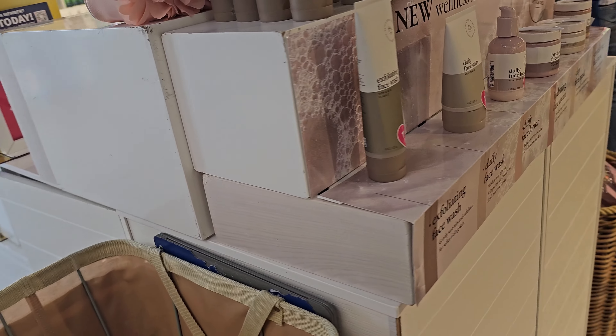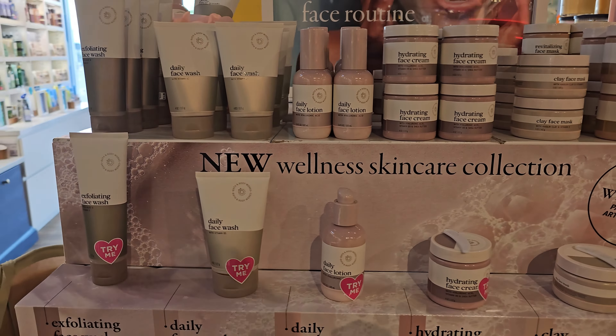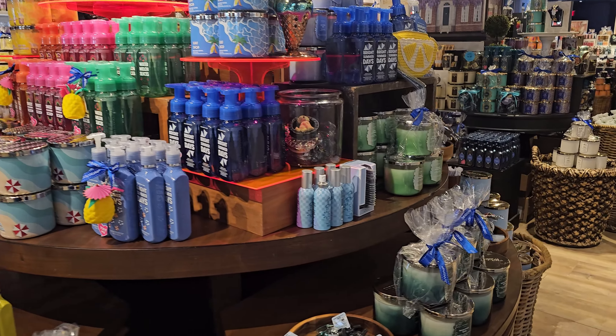Here we have the face wash, face lotion, face cream, and face mask. I'm not going to pick up any of these — I'm going to leave my skincare to my skincare brands and not Bath and Body Works. And then we have all of the regular summer stuff that's already been out for the last couple of weeks, so nothing new there.